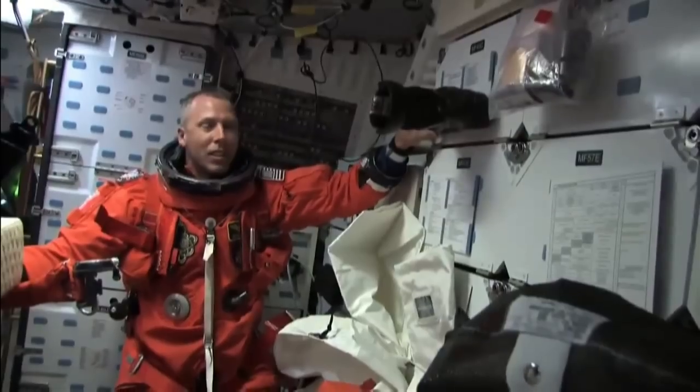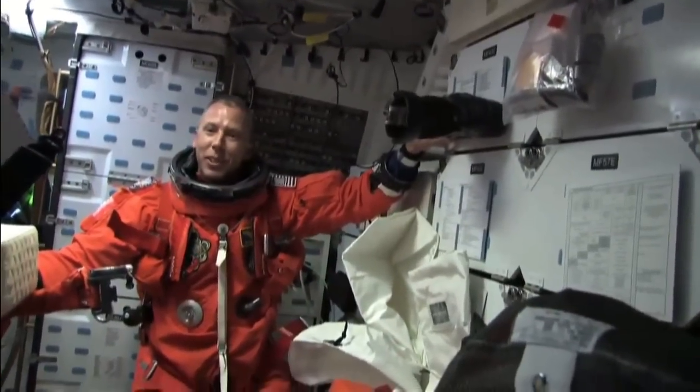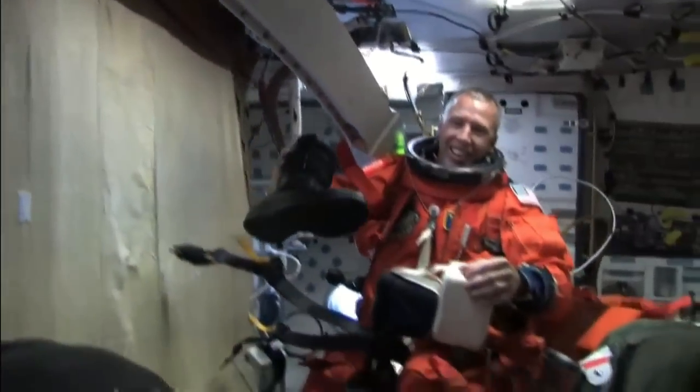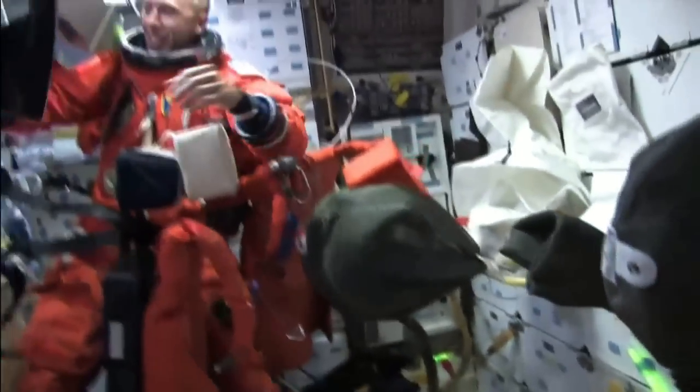Ohm's burn starting in five seconds. About now. Here we go. Oh! Woo! That was wild. That's a real burn. It's a long burn.